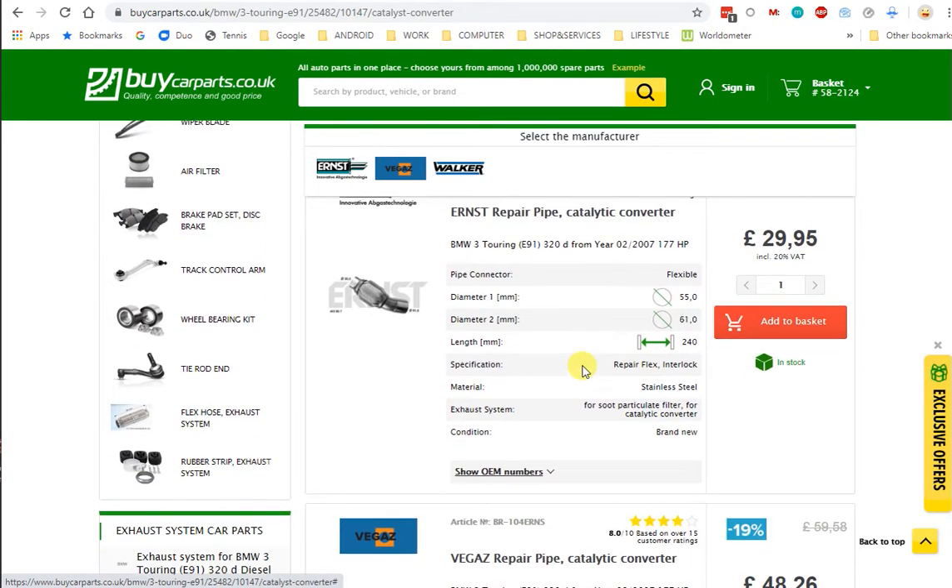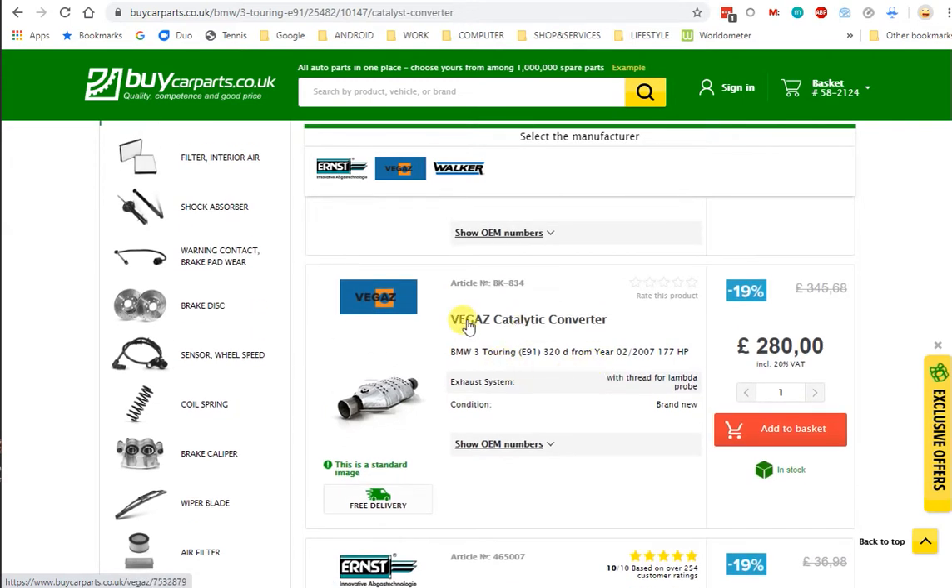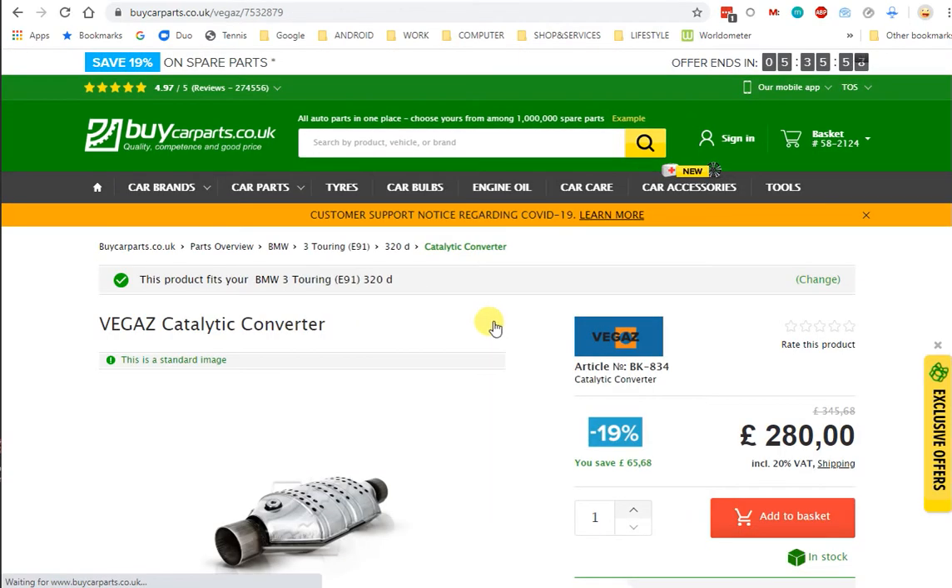Let's just choose this one for good measure. So I choose this one, let's just click on it — I'm not going to put it in the basket yet. And it says here: this product fits your BMW 3 Touring, which is exactly what it should say because I entered the details and that's what it says.